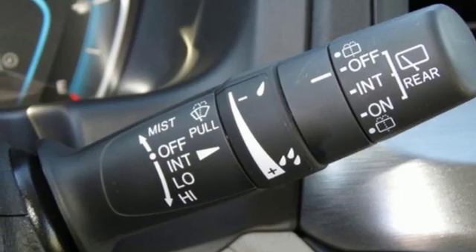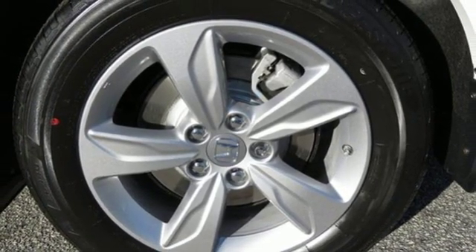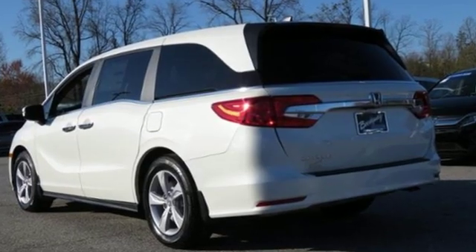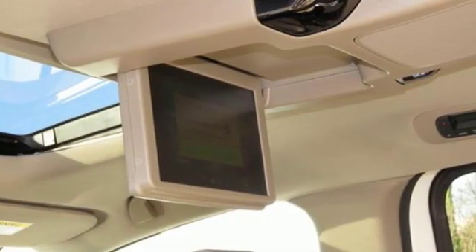V6 engine, power sliding and tilting sunroof, and automatic transmission. Kelly Blue Book states that in everyday driving, the Odyssey suspension absorbs bumps and road imperfections for a very comfortable ride, yet the settings are not so soft as to induce unwanted body roll in the turns.